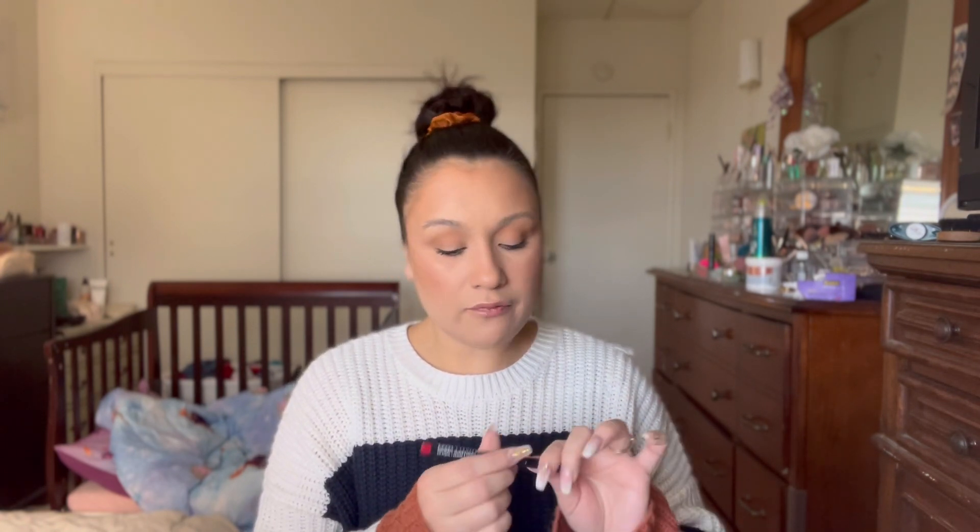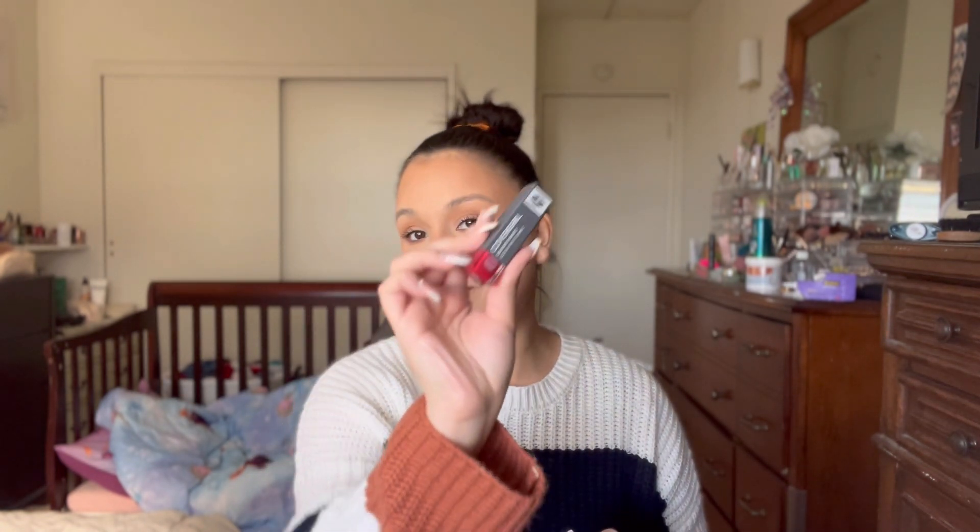When you're getting ready you kind of have to bounce around a lot so you're not wasting time. I'm going to go in with the NYX liner in Hot Red, and I'm going to use the CoverGirl lipstick in the shade Sweeten Up, number 678.